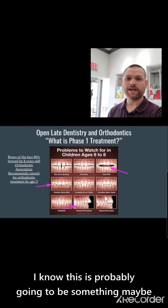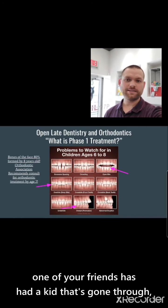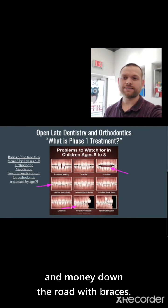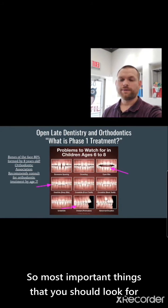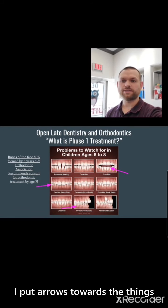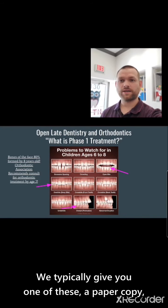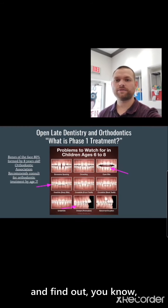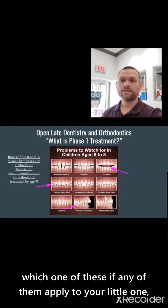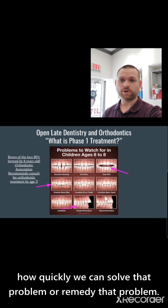Today we are talking about phase one treatment. This is probably something one of your friends has had a kid go through, but phase one treatment is super crucial to saving time and money down the road with braces. The most important things you should look for are these nine things in the middle — I put arrows towards the most common problems that I see. We typically give you a paper copy and take a look at your kiddo together to find out which of these, if any, apply to your little one, and then figure out how quickly we can remedy that problem.